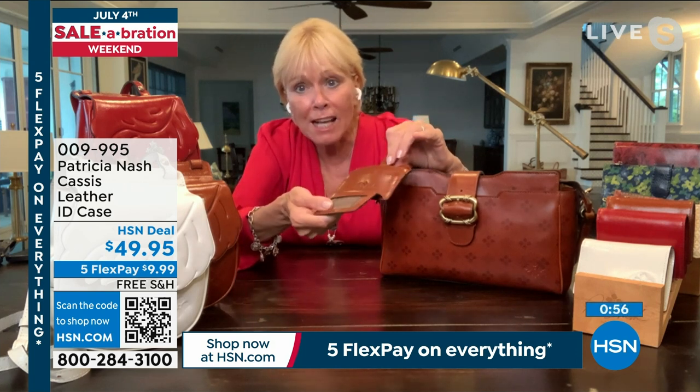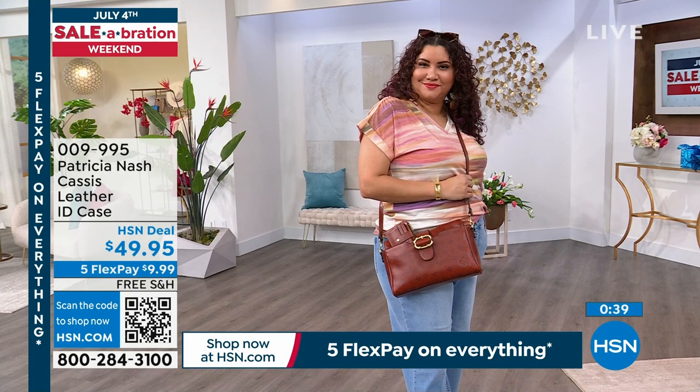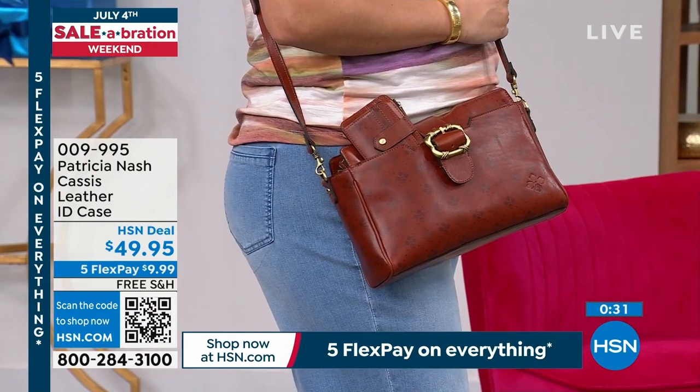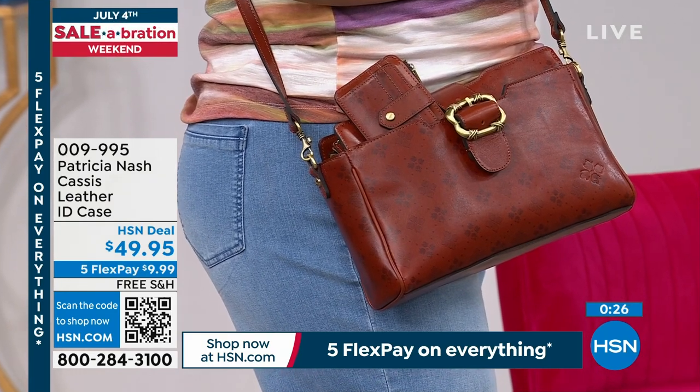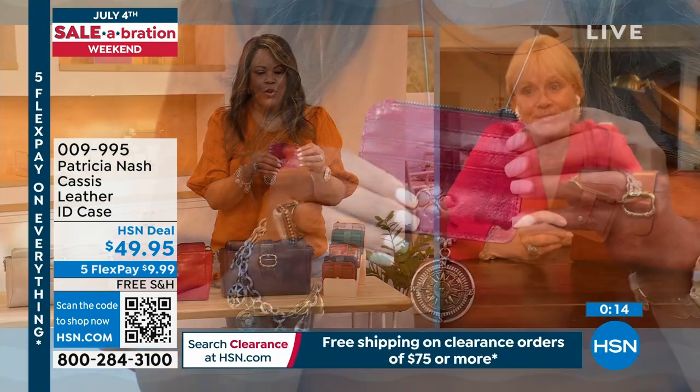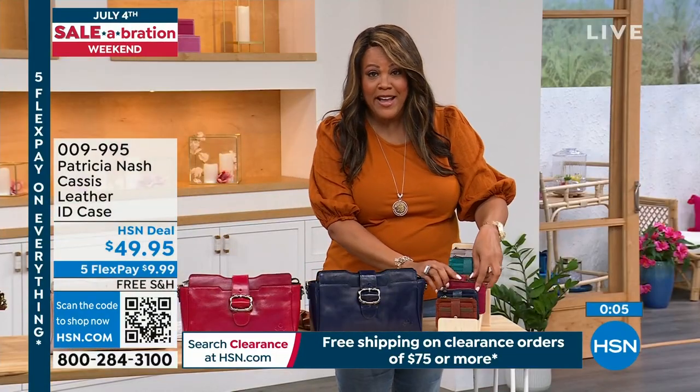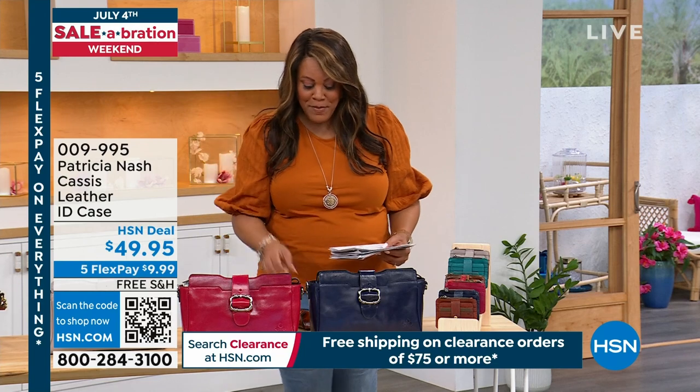The wallet is RFID protected, just like all other Patricia Nash wallets. It's got a little zip top for coins or tokens. Everybody needs one of these no matter your age. Even if you have a large wallet, you still need a smaller one. All your credit cards, RFID protection, and a coin compartment at the top. You can get that to match back — a $9 wallet that's 100% premium leather.